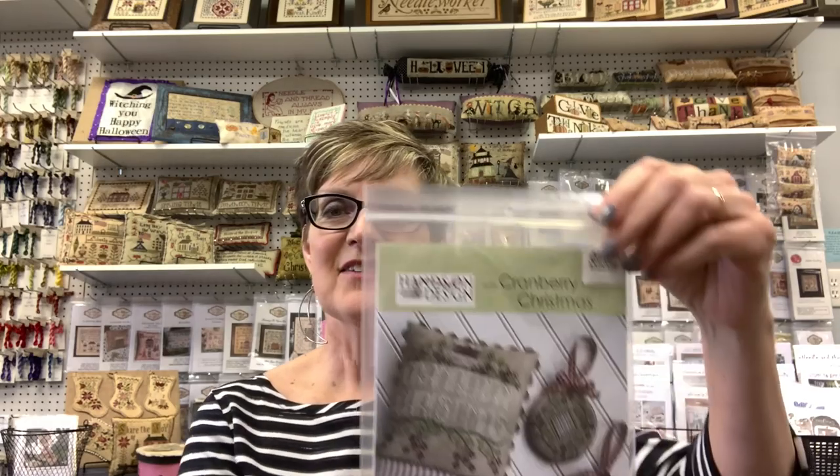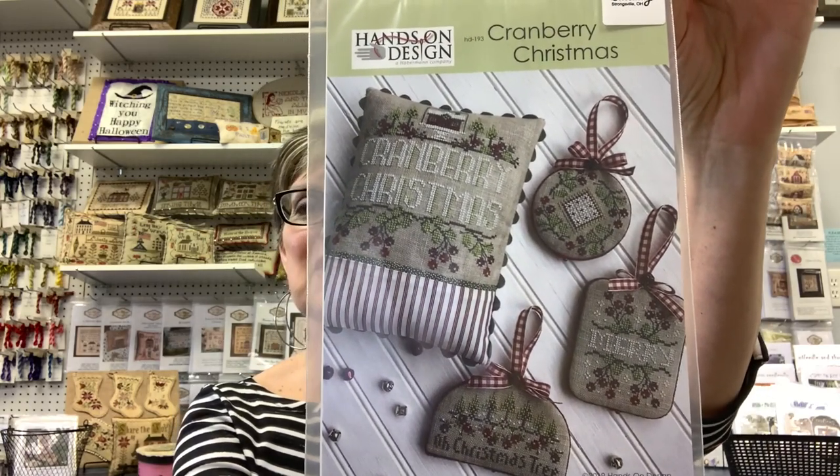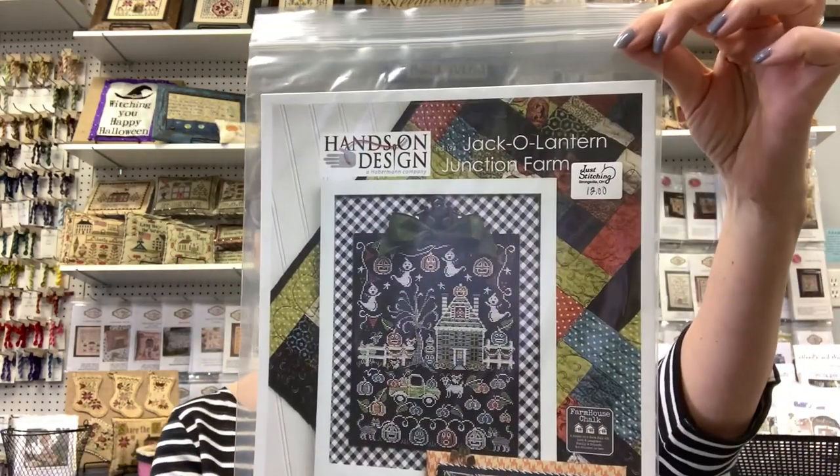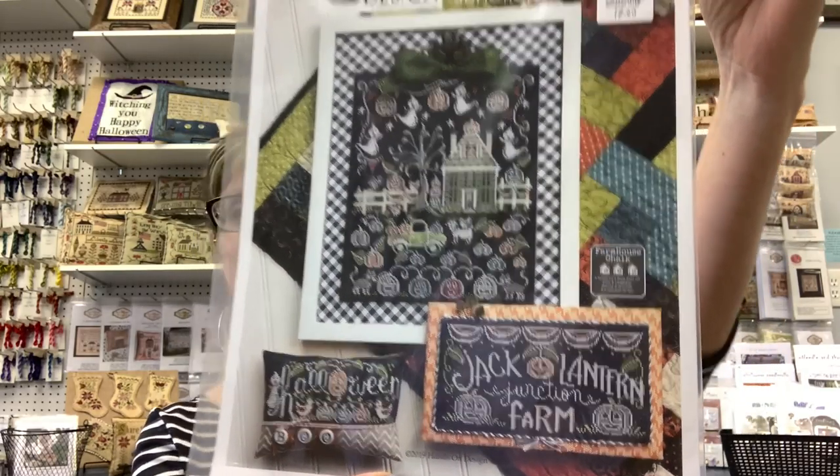Hands On Design has some new charts — Cranberry Christmas. I love the red ticking she used. Just so you're aware, we also carry the Sulky threads if you're interested in trying something new — you use it just as it comes off the spool; it's the equivalent of two strands so you don't have to divide it. Another Hands On Design is Jack-o-Lantern Junction Farm. For different finishes check out Priscilla's blog or Stitching with the Housewives, because she's the original chalk artist.